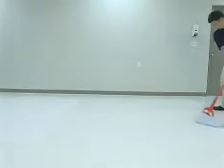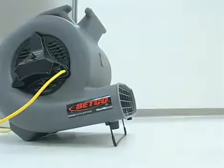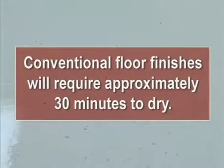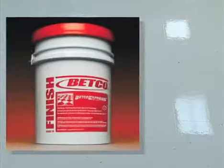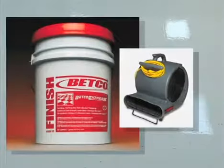Normally, two coats of finish will be applied during this process. Keep the first coat about one tile's width away from the wall and then coat all the way to the edge on your second coat. After 10 minutes of drying, you can increase the airflow in the room by using a floor fan. Position the fan toward the ceiling to circulate the air. Conventional floor finishes will require approximately 30 minutes to dry under normal temperature and humidity conditions. Elevated temperature and humidity may extend the dry time. However, if you're using Betco Express fast drying floor finish, you may use the drying fan immediately after the finish is applied. This finish will dry and cure within 10 minutes.